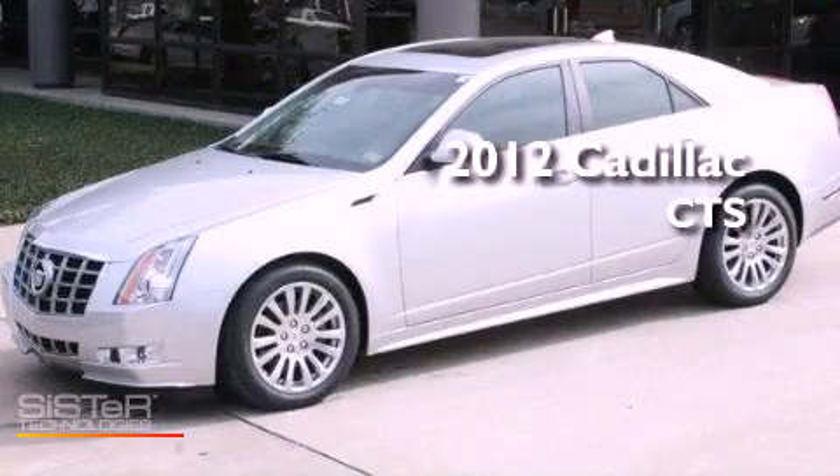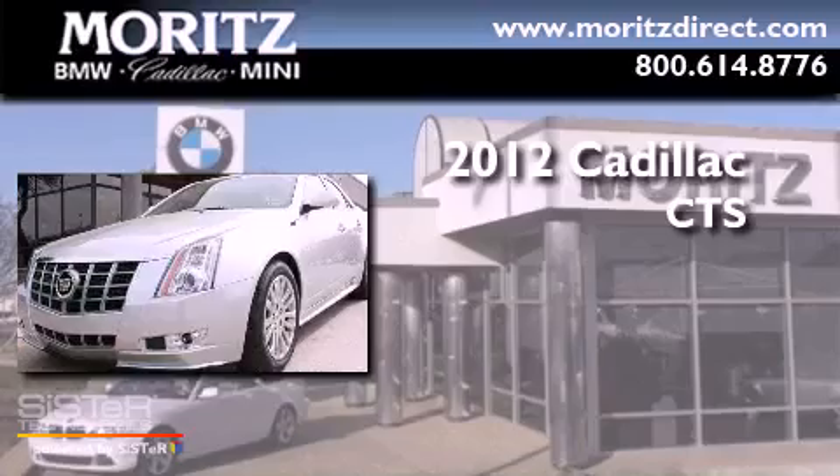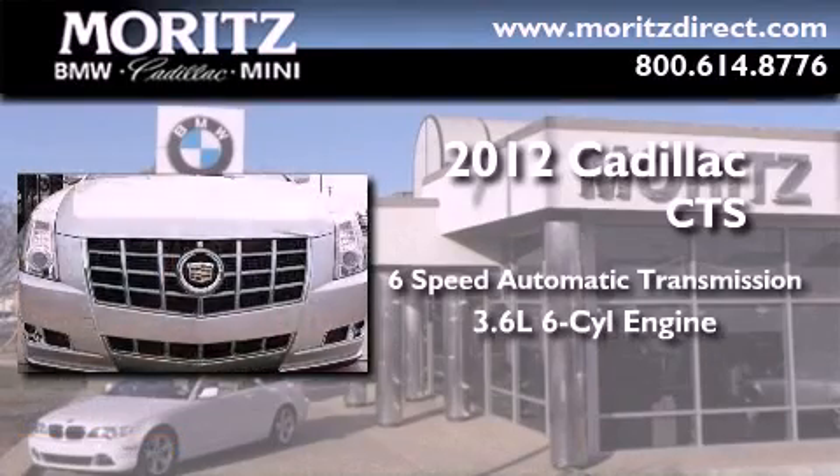This is a brand new 2012 Cadillac CTS. This vehicle has seating for five adults and a 3.6-liter V6.